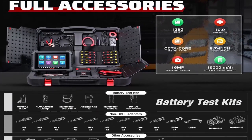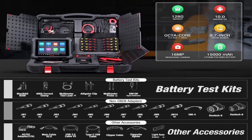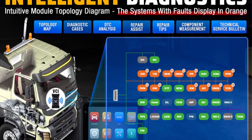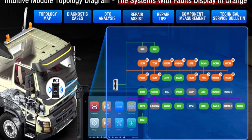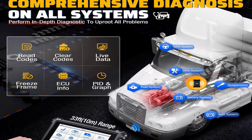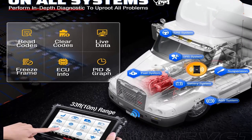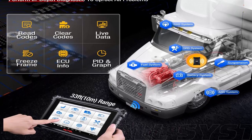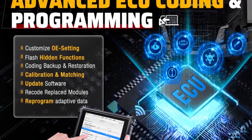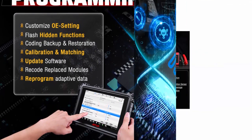As an upgraded version of the MS908 CV and MS906 CV, the Autel MaxiSys MS909 CV is the fastest CV scanner. It features advanced J2534 ECU coding with an enhanced J2534 programmer valued at $1,000. The MS909 CV supports ECU coding to reprogram adaptive data for certain components after repair or replacement, fixing issues of drivability, fuel efficiency, and power loss.